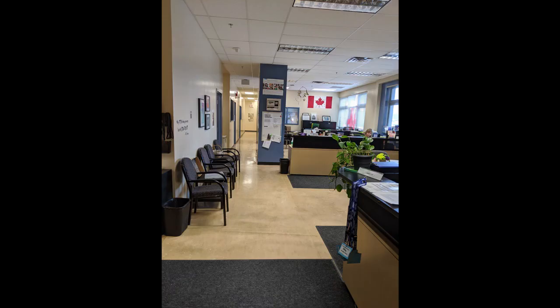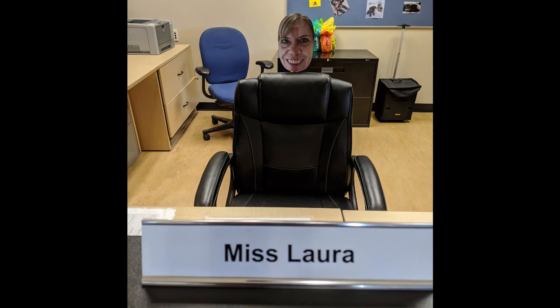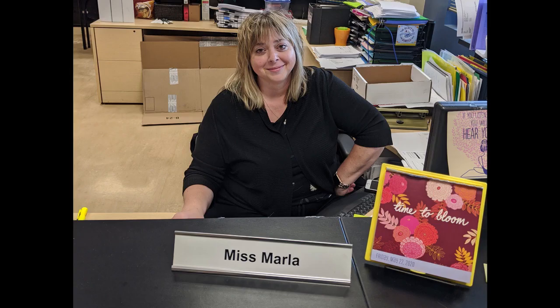In the main office area, we have the lovely Ms. Viv, Ms. Laura, and Ms. Marla, who are here to answer your questions and help with whatever you may need.